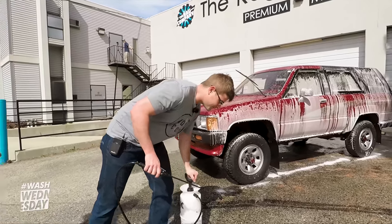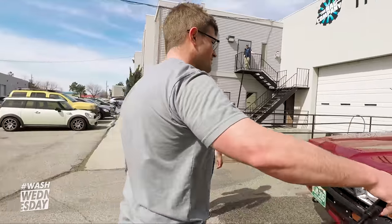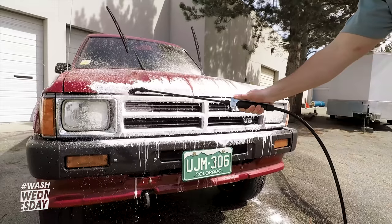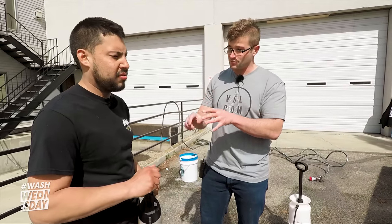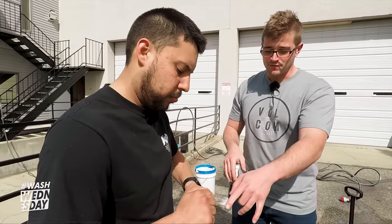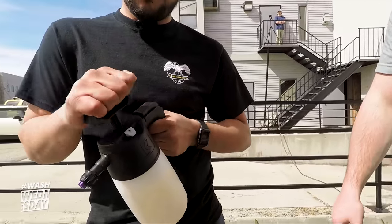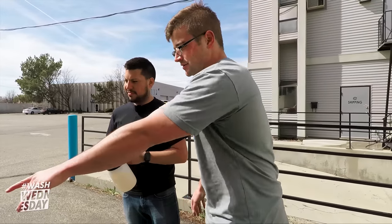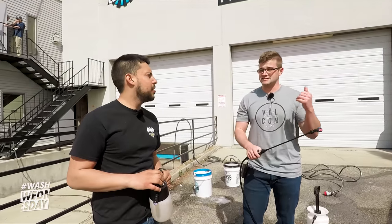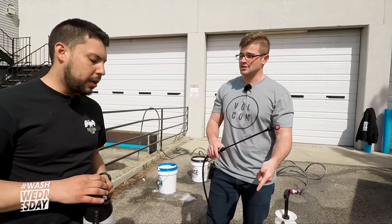Grab the IK 1.5 with the Power Clean in it and the bucket with the brush. I'll have Gabe start on the wheel. You need to pump the 1.5 all the way to max pressure — you'll know it's there when the pressure release valve starts hissing. Go ahead and spray down the whole wheel. While Gabe does the wheels, I'll continue foaming the rest of the 4Runner and let that foam sit and dwell.